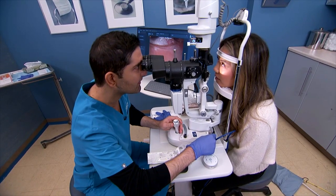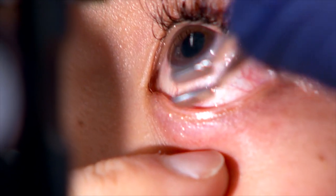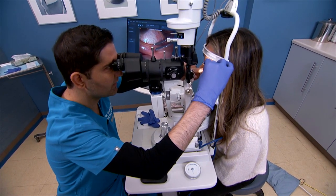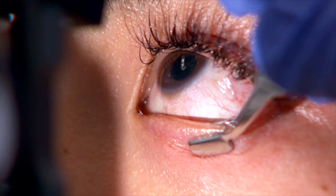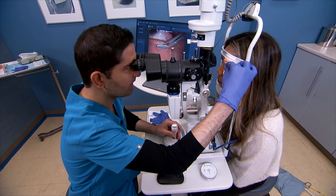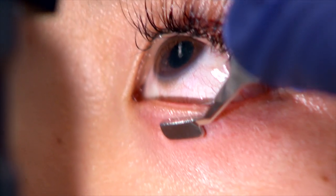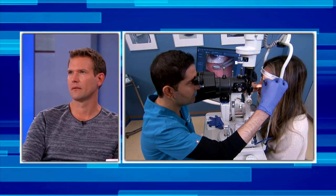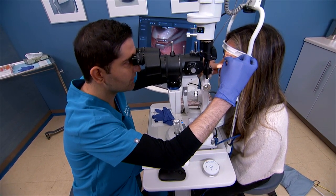Yvonne is asked to look up as the procedure begins. Ideally, the doctor is looking for a clear olive oil consistency coming from the glands. If there's any goop coming out — and there it is — that toothpaste-like material sitting inside the glands can permanently damage the precious meibomian glands, so it's very important to clear them out.